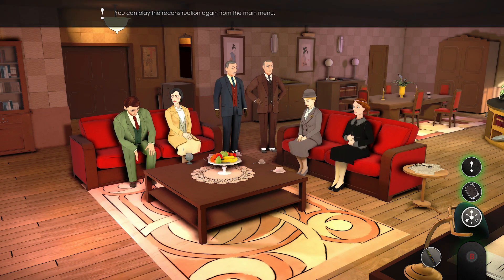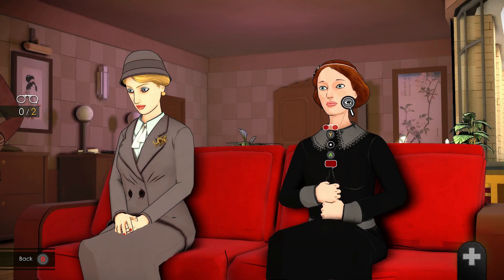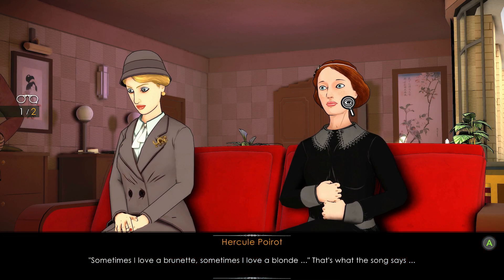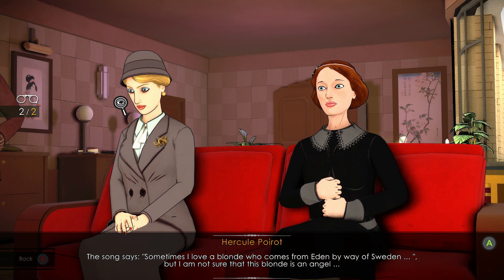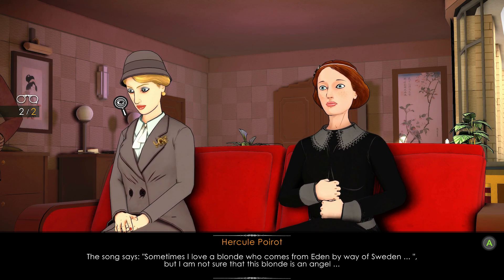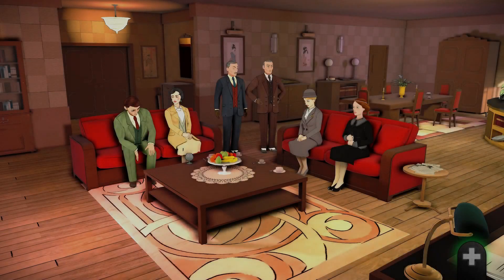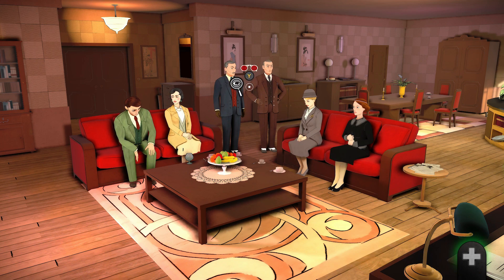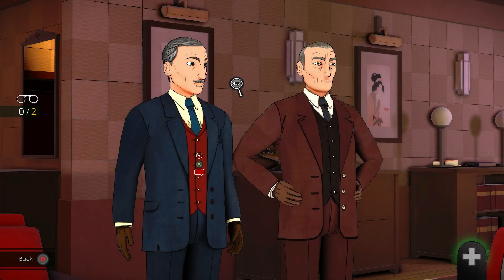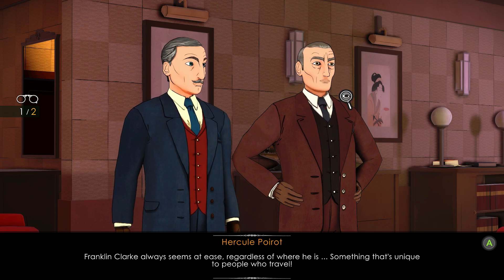Investigate the two women on the right sofa, then the inspector and Hastings. Talking to Hastings counts as part of the investigation. Sometimes I love a brunette, sometimes I love a blonde — that's what the song says. Franklin Clark always seems at ease, regardless of worries — something unique to people who travel.